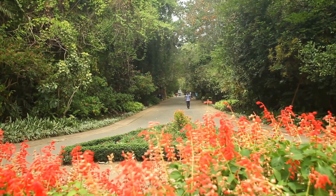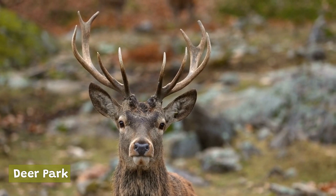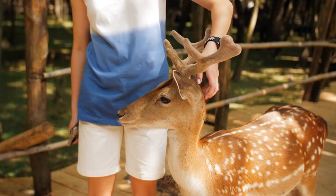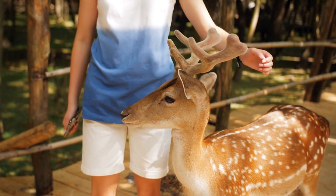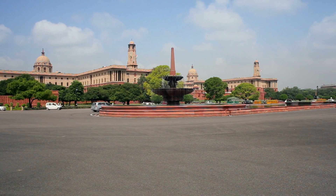Deer Park is a tranquil park located in South Delhi and is home to several deer and peacocks. The park features a beautiful lake, walking trails, and picnic spots. It is a popular spot for nature lovers and families with children. These green spaces offer a welcome respite from the hustle and bustle of New Delhi and are the perfect place to relax, unwind, and soak in the beauty of nature.